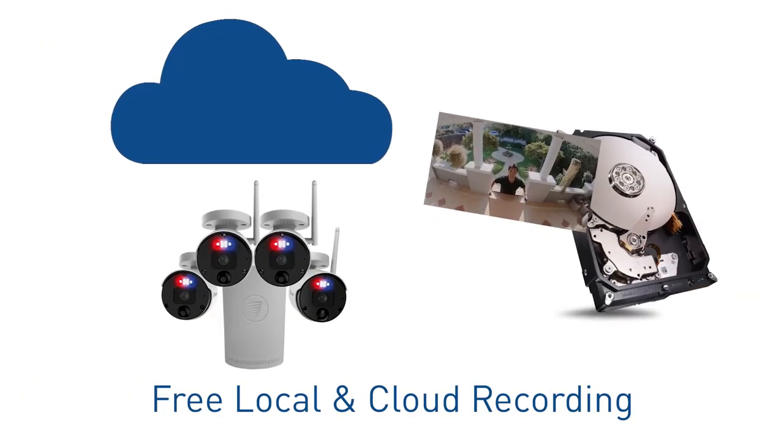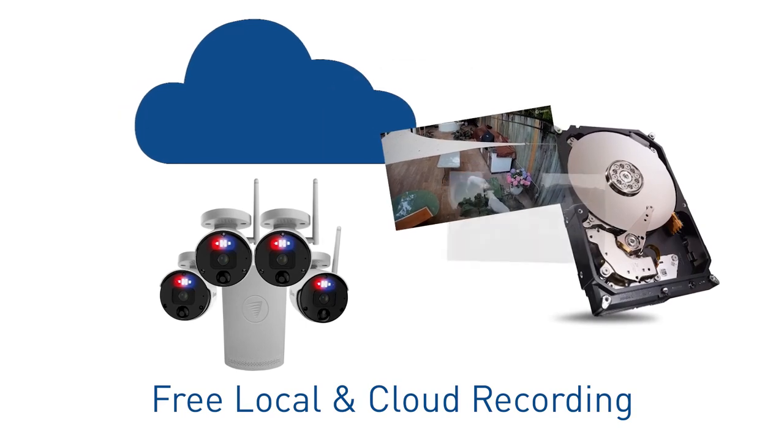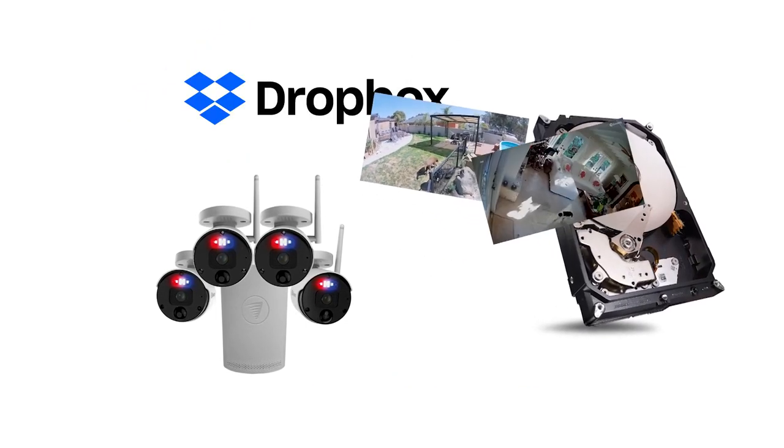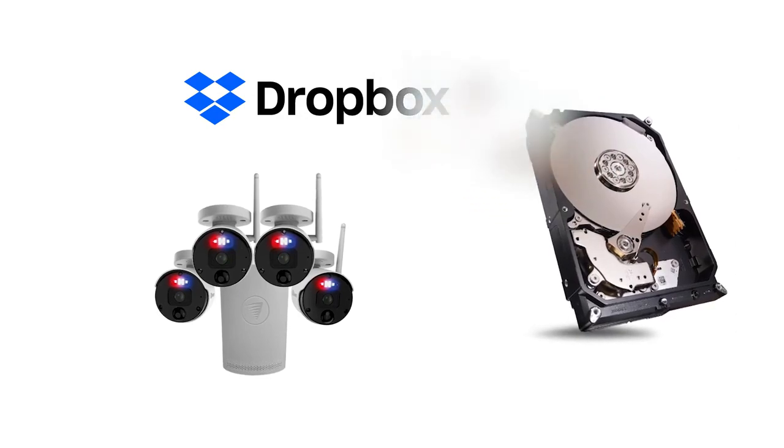Free local recording for up to 180 days plus the massive 1TB hard drive and off-site backup linked to your Dropbox account makes it easy to retain evidence.